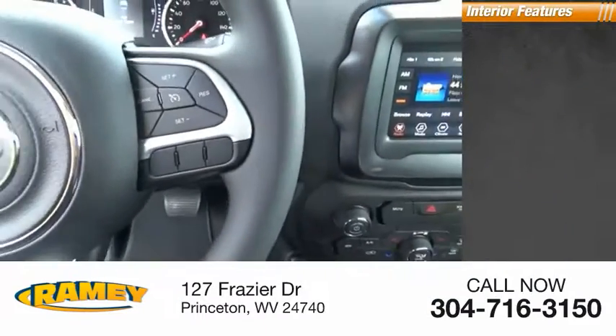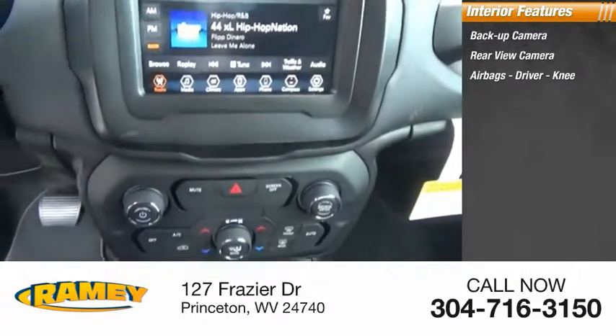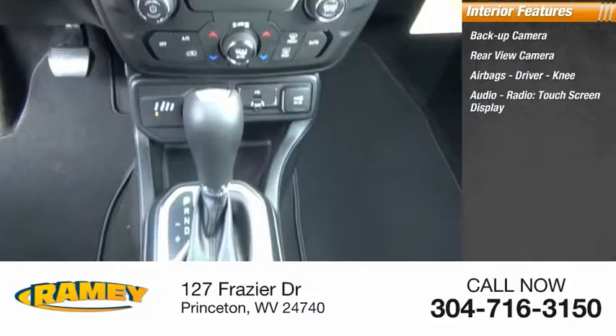Inside you'll find backup camera, rear view camera, airbags — driver and knee — audio radio, and touchscreen display.